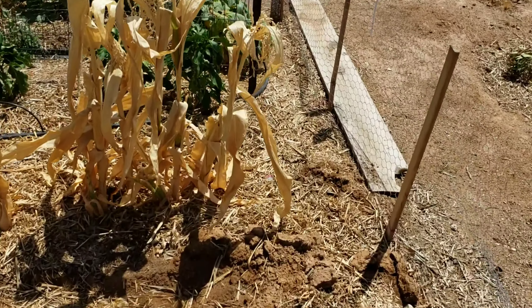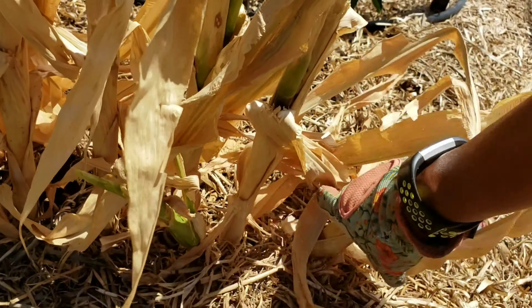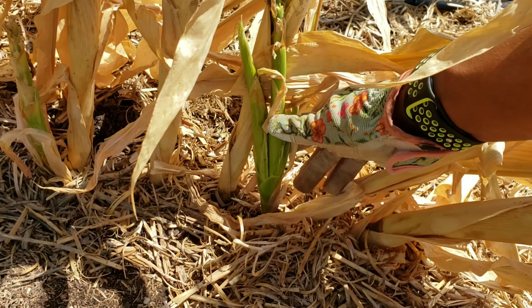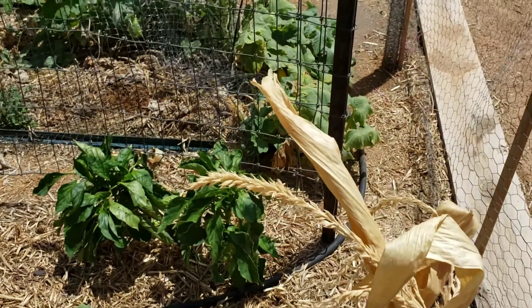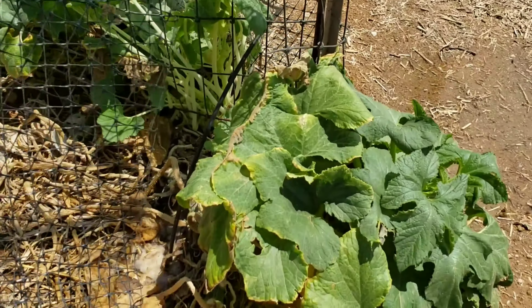We talked about the corn yesterday. See this — I really didn't see it before, it's just like completely gone. This one is kind of starting to try to grow a little bit, but most of these are just completely dried and over with.